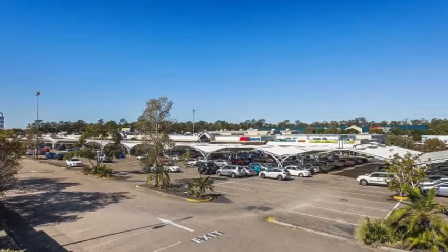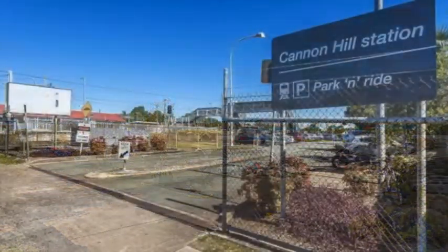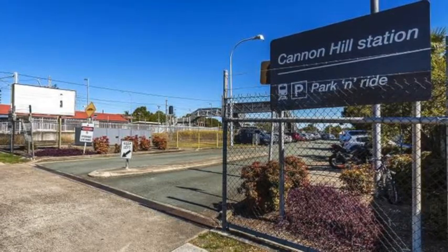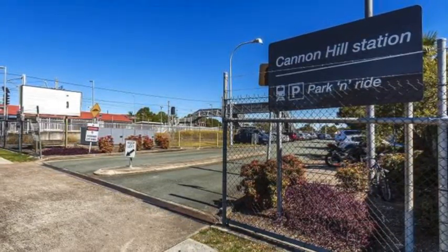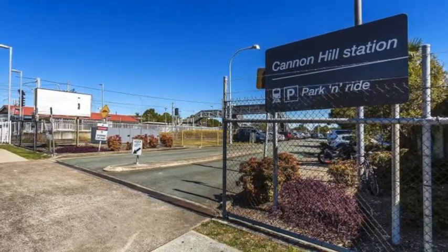Located just 8km from the Brisbane CBD, with Cannon Hill Shopping Complex, Westfield Carindale and Bunnings just minutes away, as well as public transport and local amenities at your doorstep, it's a golden opportunity too good to miss.